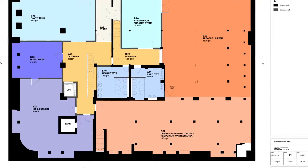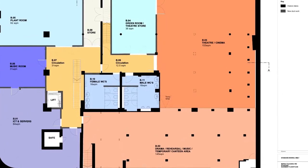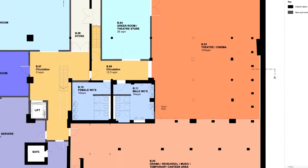Down in the basement we're going to have a community hall performance space which will be used for our students as part of their performing arts curriculum, but also available and open to all the community to use as well.